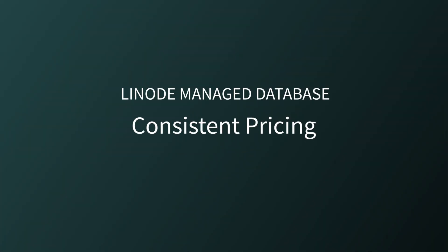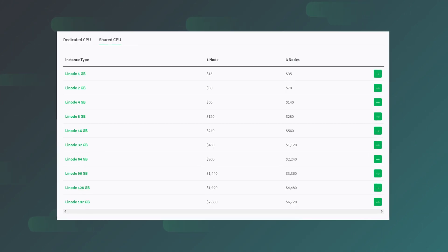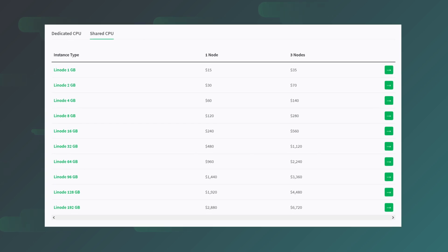Consistent pricing. If there's one thing we pride ourselves on, it's our consistent and predictable pricing structure. There are never any surprises at the end of the month with ridiculous overage charges or new mysterious fees. Our pricing is so simple we can fit it all into a table, like this one.